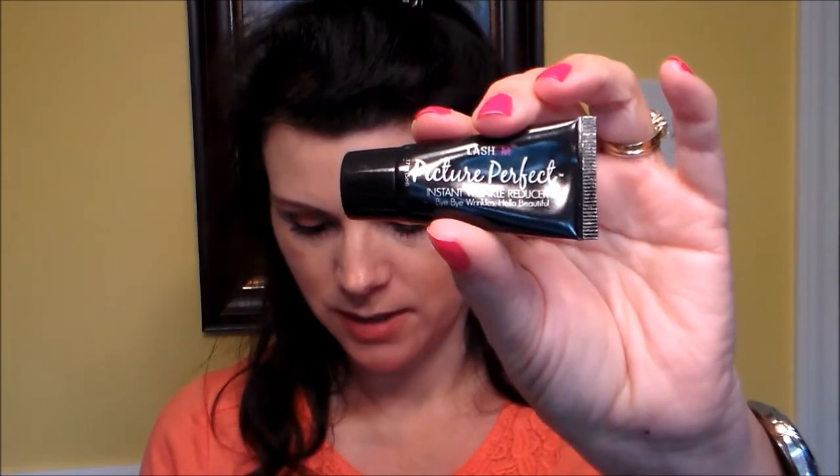It says 'Instant Wrinkle Reducer — bye bye wrinkles, hello beautiful.' Look fab at every age — this nourishing serum reduces fine lines for a gorgeous glow when applied after cleansing. I'm not worried about wrinkles yet, that's not me. It also works as a primer: blend onto face and let dry to provide a smooth canvas for makeup application, so that's good.